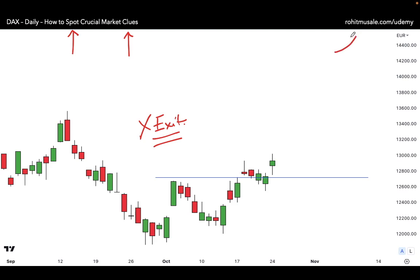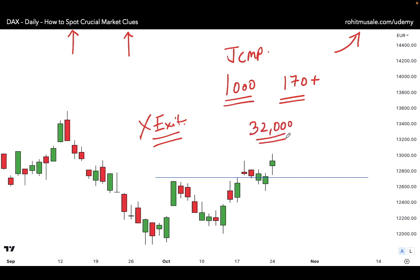This is something I teach in my Japanese Candlesticks Trading Mastery program. Go to that link — the program has more than 1,000 chart examples, students from more than 170 countries are already enrolled, and as of this recording it has 32,000 students and more than 3,000 reviews.